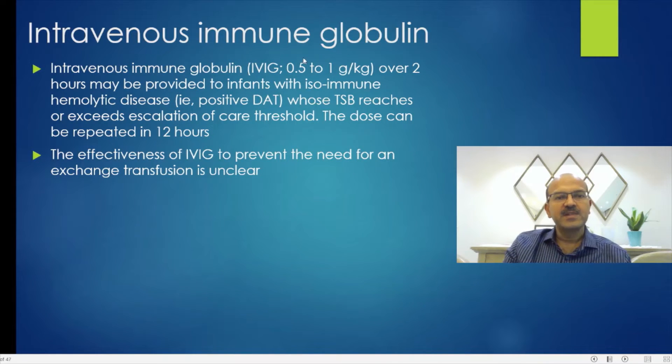IVIG is not clearly evidence-based yet, but where you have isoimmune hemolytic anemia with a positive DAT and the bilirubin reaches or exceeds the escalation of care threshold, you consider 0.5 to 1 gram per kilogram over 2 hours.